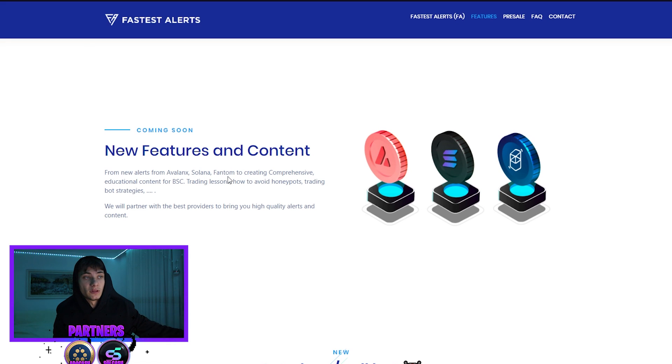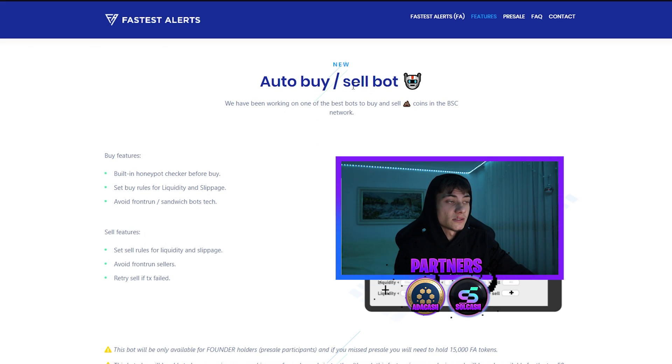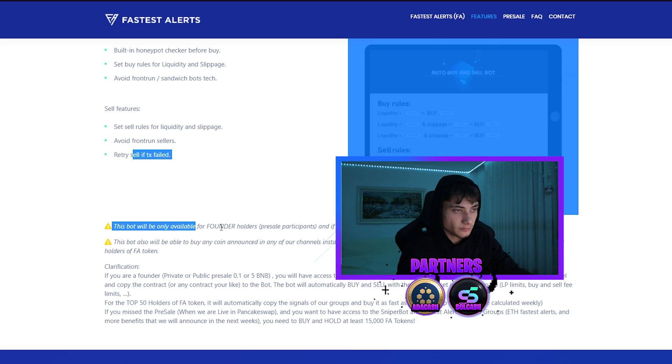This is the auto buy and sell bot that you'll be able to get if you participate in the PinkSale or hold at least 15,000 tokens — worth about one BNB. Built-in features include a honeypot checker before buying, the ability to set buy rules for liquidity and slippage, and protection to avoid front-run sandwich bot attacks. You can also set the slippage and everything else as needed.